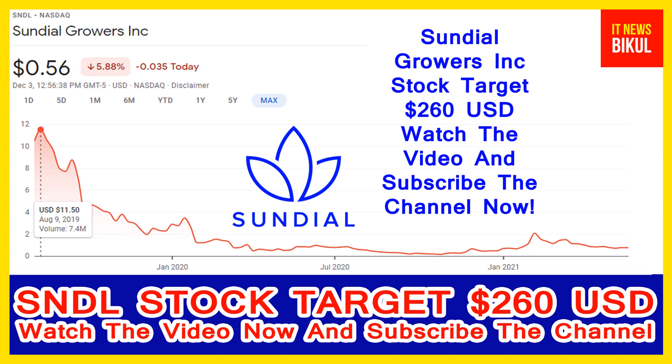Now SNDL stock is available at very cheap rates, and there is a very big opportunity for investment because a bounce-back chart pattern is appearing now. In SNDL stock, the bounce-back chart pattern has begun, and after a few days SNDL stock can give a very huge sharp up-move rally from this level.